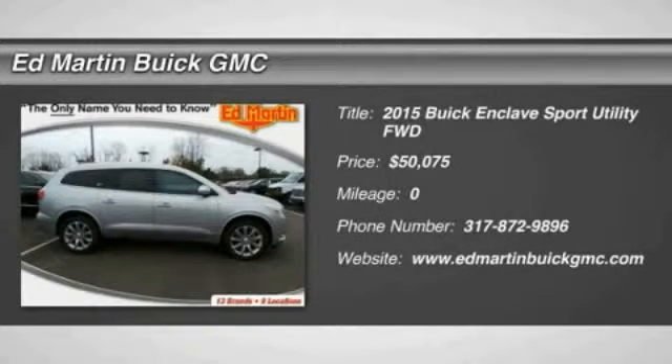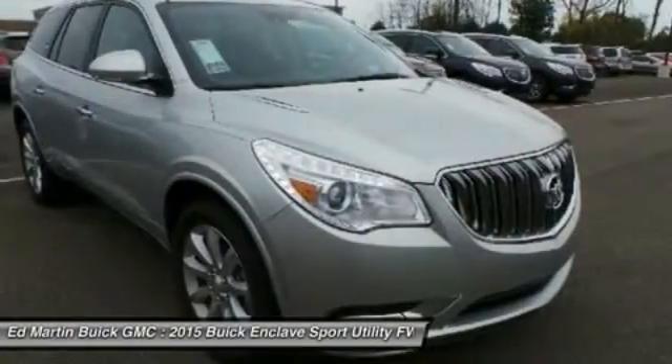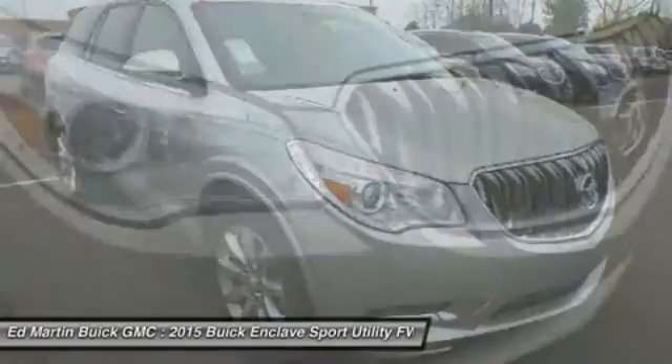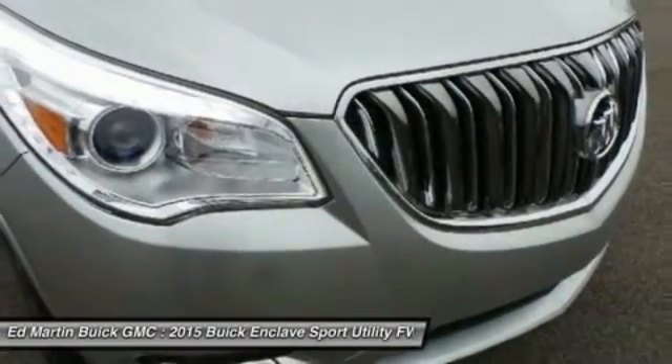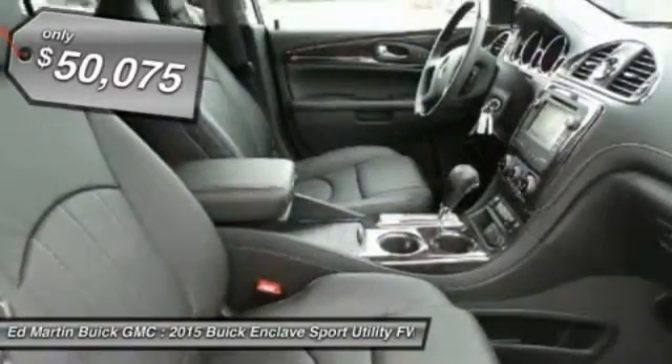The Enclave offers three rows of seats, standard, with seating for up to eight passengers. Not only is it roomy and stylish, but Buick really did its homework on this vehicle. They did not cut any corners, and it is priced below $55,000.